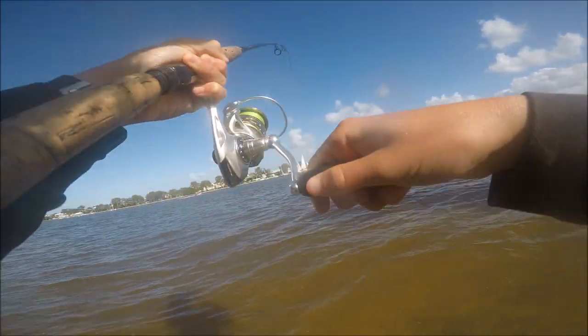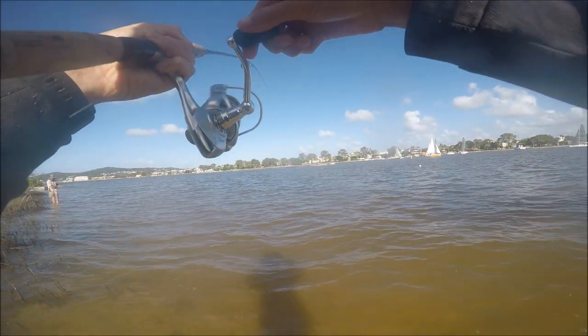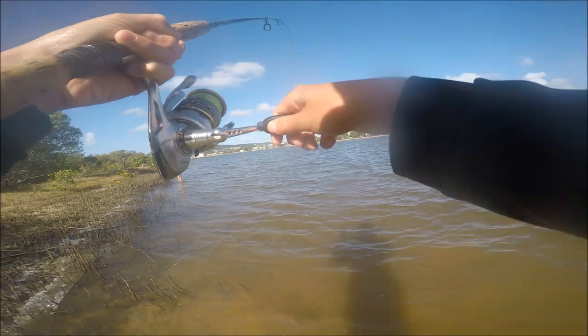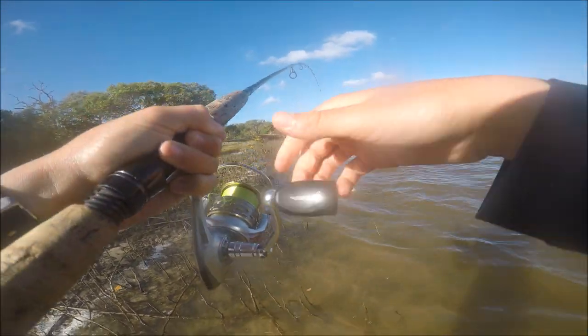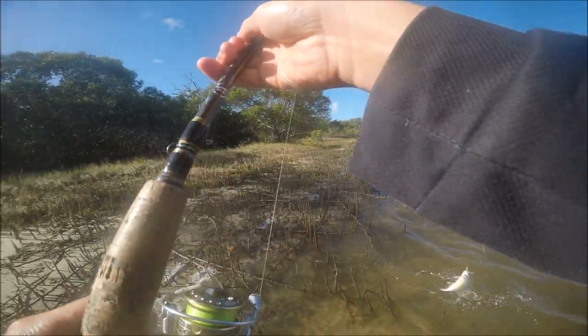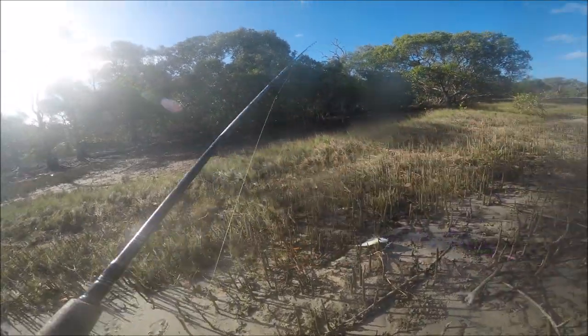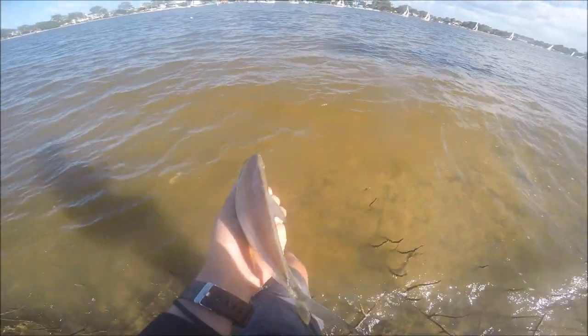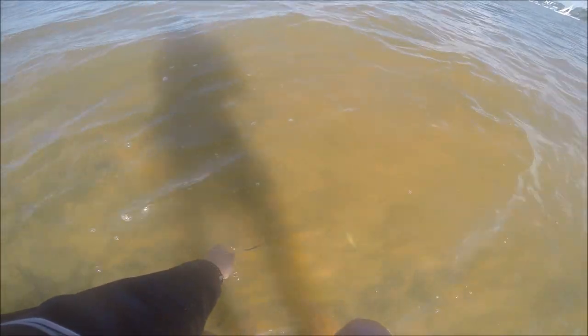I've hooked up to another trevally - it's only a little fella, a bit bigger than the last one. Maybe a GT. Another little fella - not even bigger than the last one though. We'll get this guy back in the water now. Little fella, off he goes!